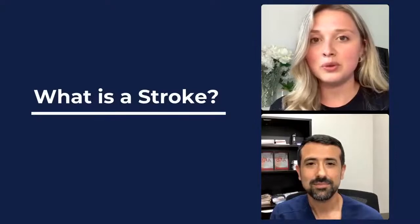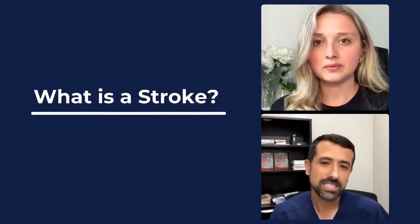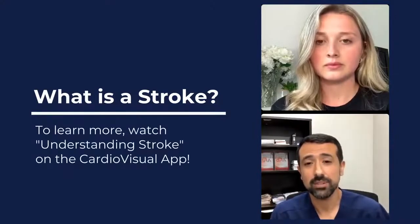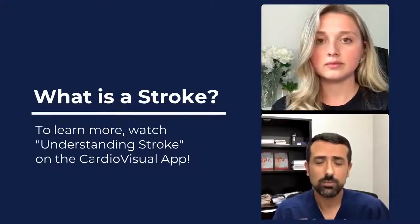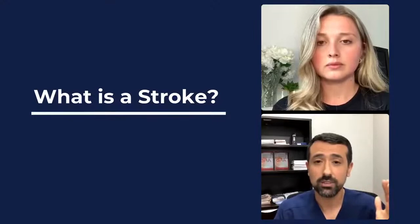Dr. Morales, can you give us a brief overview of what a stroke is? A stroke is basically damage that happens to the brain tissue because of a lack of blood flow. It can happen for a variety of reasons — it can happen because of blockage that builds up over a period of time, which is kind of the equivalent of what people think of as a heart attack, where blockage or plaque builds up over several years and ends up blocking blood supply to a certain part of the brain.